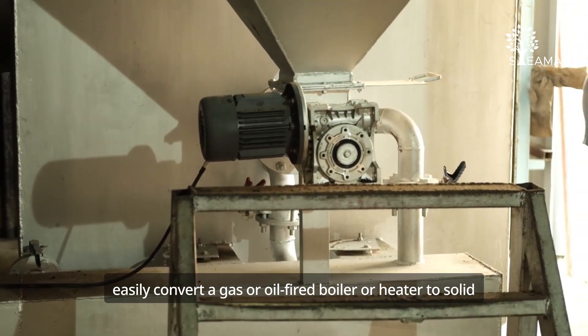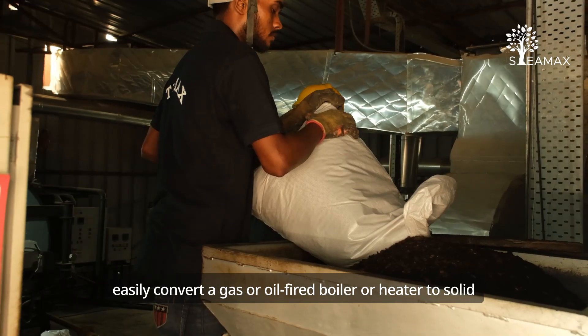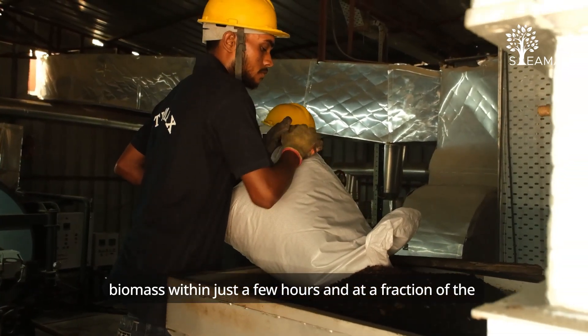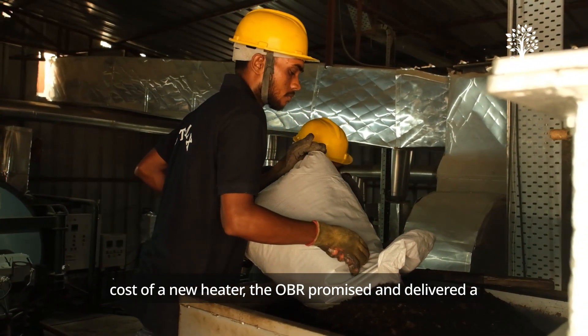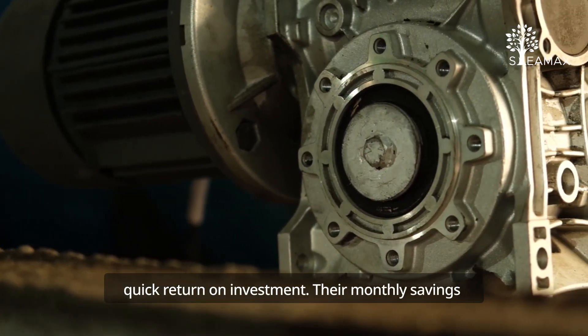The OBR can easily convert a gas or oil-fired boiler or heater to solid biomass within just a few hours and at a fraction of the cost of a new heater. The OBR promised and delivered a quick return on investment.